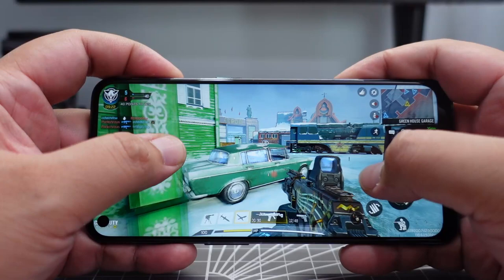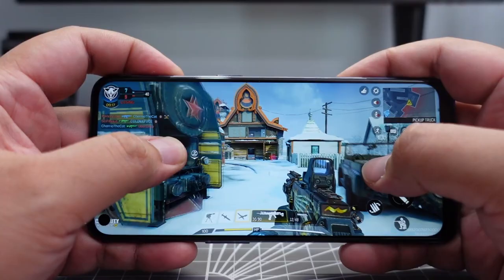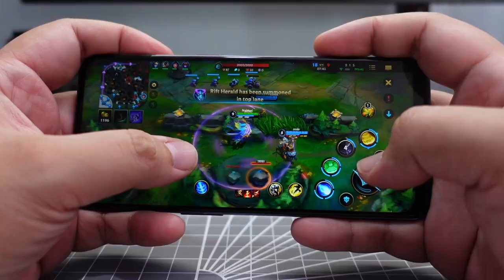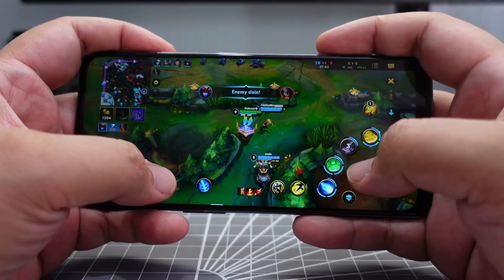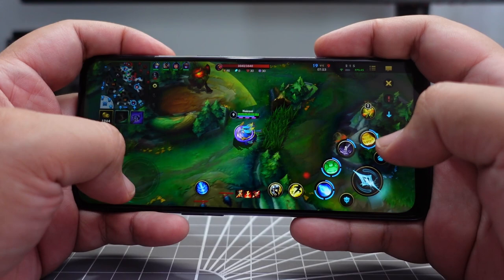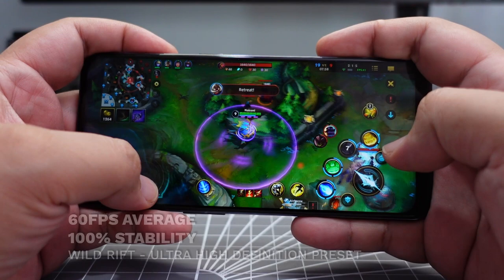Overall, the N10 did fantastic with COD. Next is League of Legends Wild Rift, with all settings at the Ultra High Definition preset — pretty much maxed out — with 60fps enabled. Wild Rift runs like a charm on the Nord N10 5G: we got perfect marks for this MOBA — an average of 60 frames per second at 100% stability. If this game is your jam, you can be very confident your experience will be great on this mid-range device.